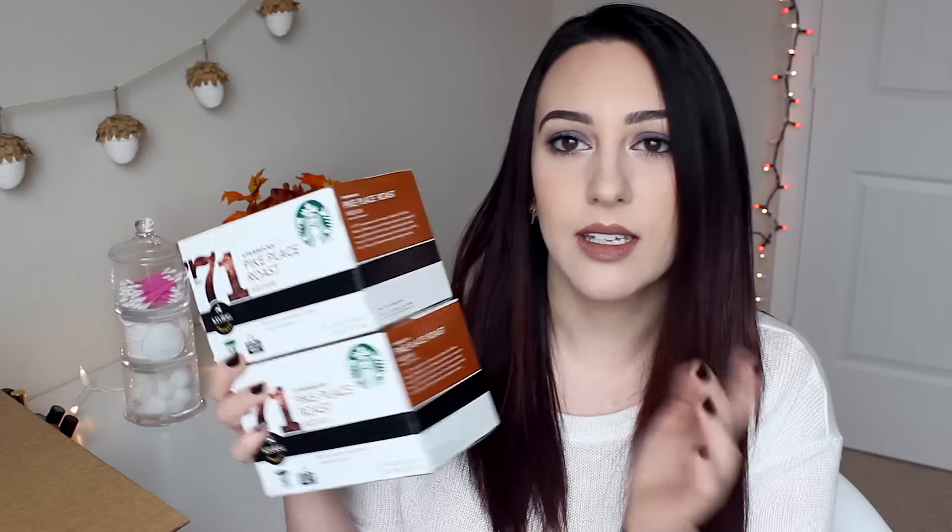So this is the regular unflavored Starbucks coffee and I'm very excited. I love Starbucks coffee — I absolutely love the taste of it. Not just the fraps and lattes with all the sugar and syrup, which are also really good, but I really like the taste of just their plain coffee.